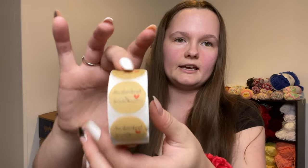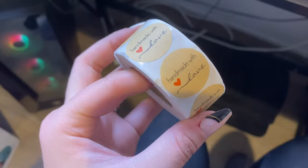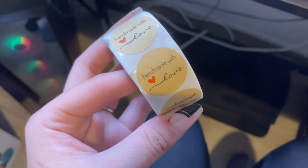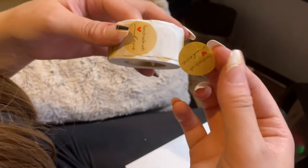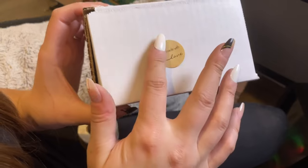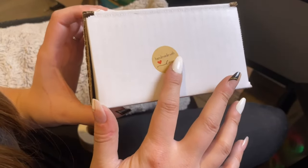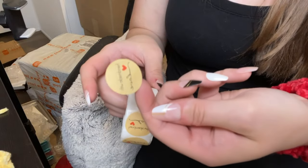Lastly from that first package, we have these stickers that say 'Handmade with Love' on them. These stickers are made with a premium craft paper which makes them durable and eco-friendly. It is such a cute addition for sealing your envelopes and packages. I'm so excited to add these to my packages — I think they're just going to make such a wonderful addition.